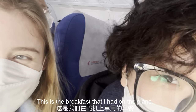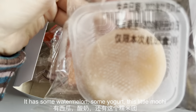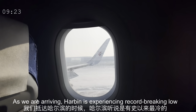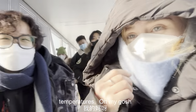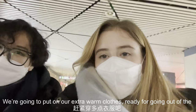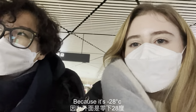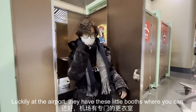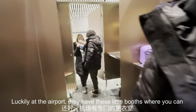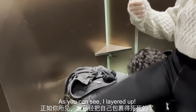This is the breakfast I had on the plane — some watermelon, yogurt, and a little mochi. As we are arriving, Harbin is experiencing record-breaking low temperatures. Oh my gosh, it's already pretty cold. Luckily at the airport they have these little booths where you can get changed and put on your super warm thermal clothes. As you can see, I layered up.